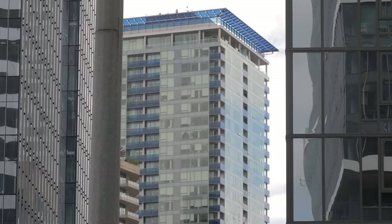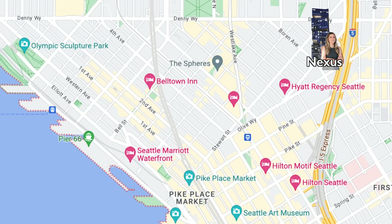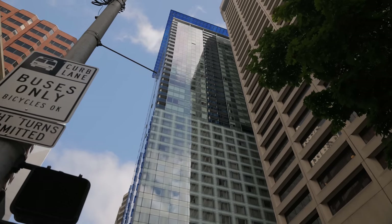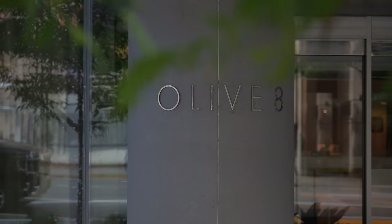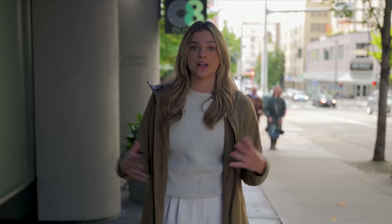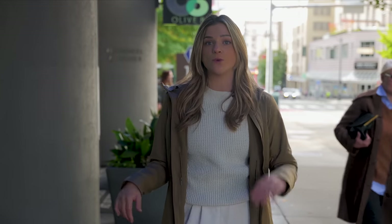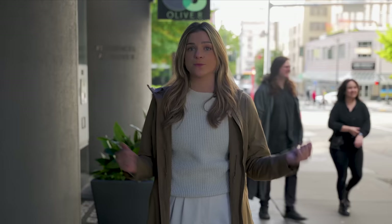Now we're just a couple blocks south on Olive Way. Here we have Olive 8. While Nexus was really bordering the beginning of downtown, this is the heart of downtown, the heart of city living. What's different about Olive 8 is on one side it's actually a Hyatt Hotel, and on the other side it's the Olive 8 private residences. This was built in 2009, so you're going to get 1,500 to 1,600 square foot two-bedrooms — a little bit bigger than brand new construction. And you share amenities with the hotel, so you get bigger, better amenities than if it were just a private residence.